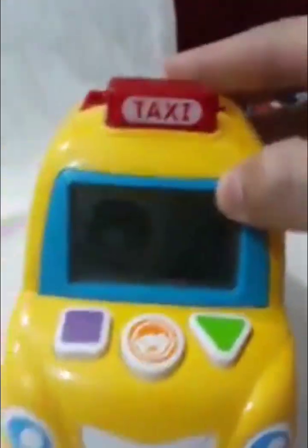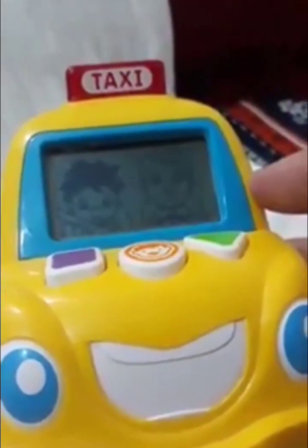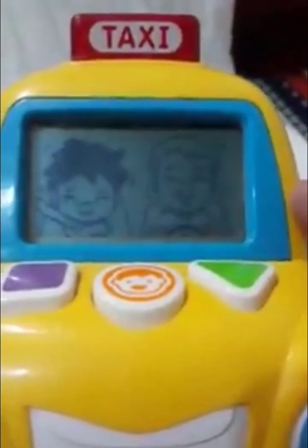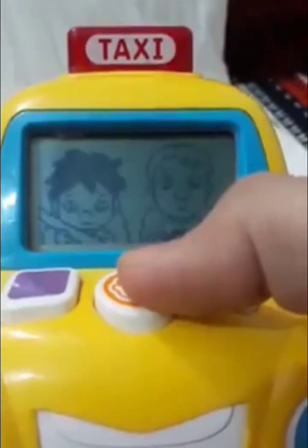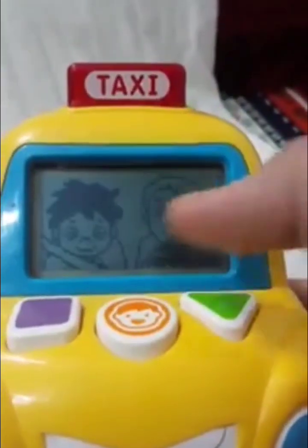Let's count together. Press the square or triangle button. The air conditioning is too cold. Press the circle button two times to turn the heat up. One. Two. Great job.